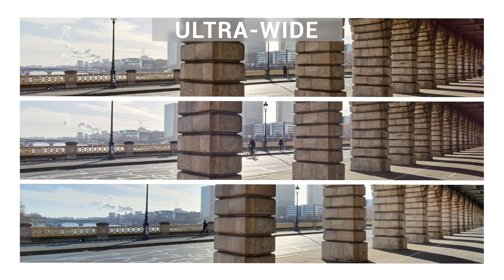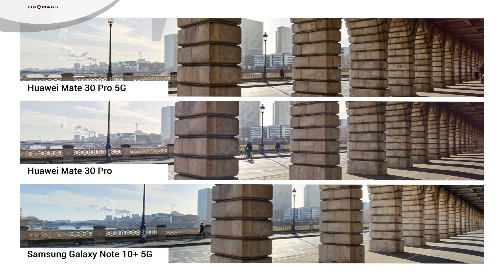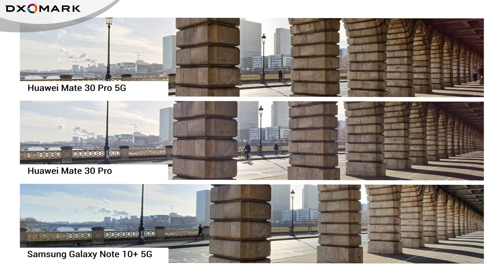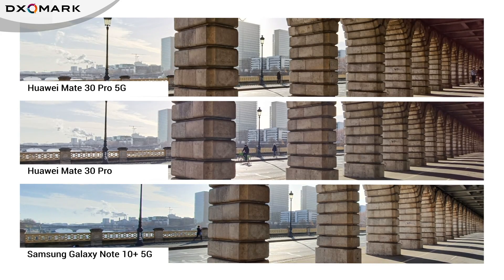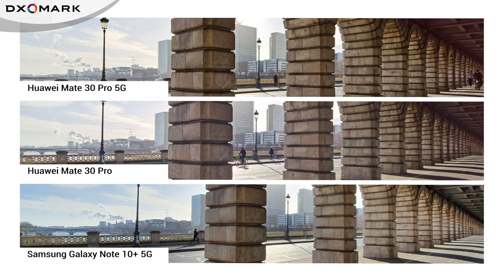Now let's see where the 5G version falls behind the non-5G: the ultra-wide camera. The 5G's new processing algorithm reduces distortion, but it also narrows the field of view. Still, overall image quality remains good in terms of target exposure and color. Dynamic range also leaves some room for improvement in high contrast scenes. In this example, the sky is rendered better by the Samsung Note 10 Plus 5G, although the Mate 30 Pro 5G controls distortion better.